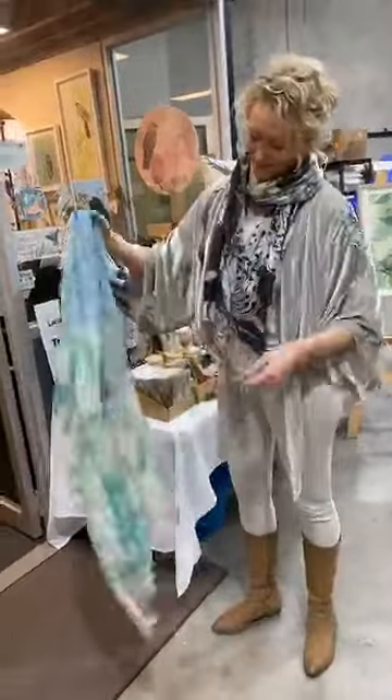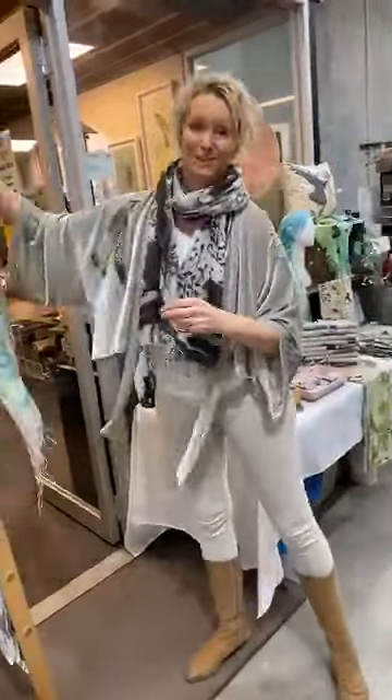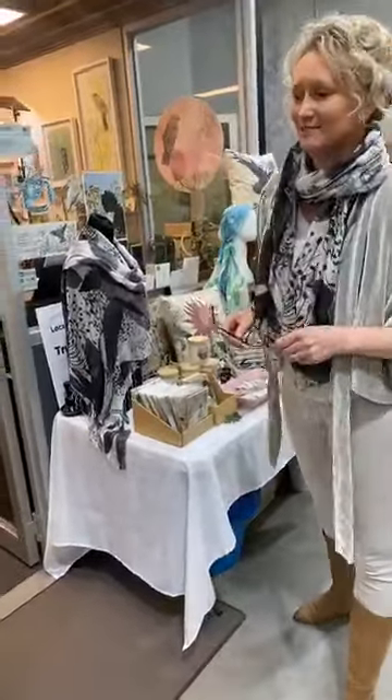I turned 50 this year, and one of my things is to go to Iran, which I've almost got off the pear-shaped list right now. I'm looking forward to going there and travelling very soon.